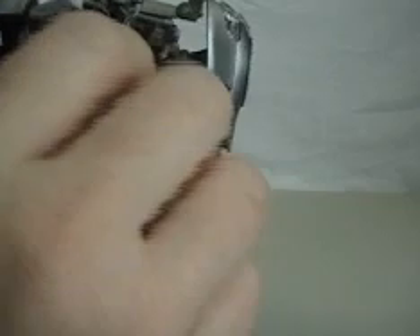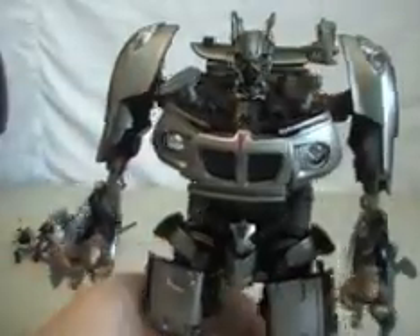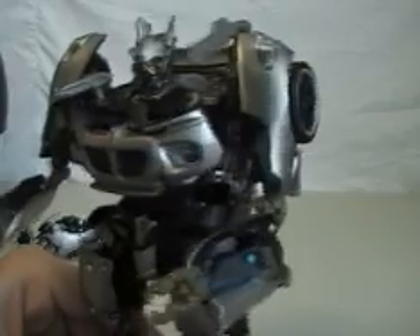I actually forgot a little piece here. What you want to do is take the chest, pull it out and spin it around. Then take the headlights and push them in like that to give it more of the movie look.